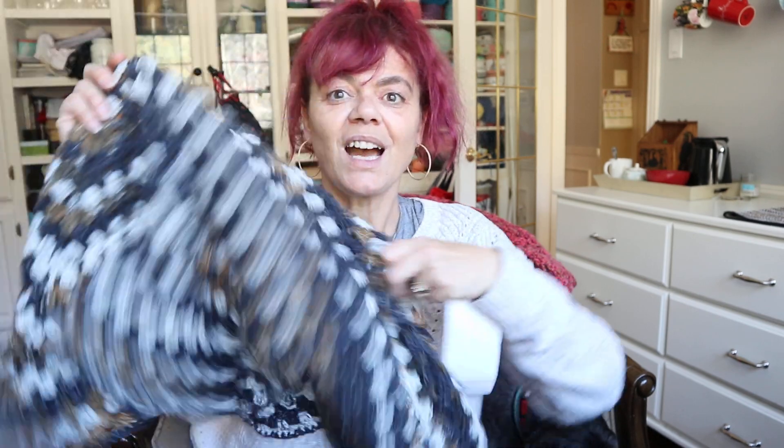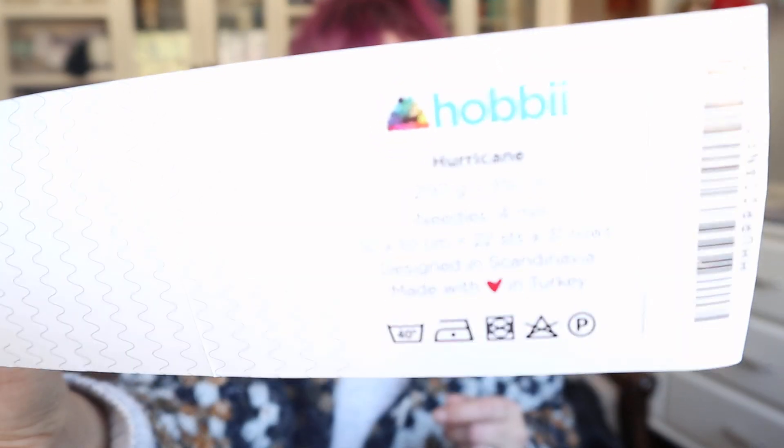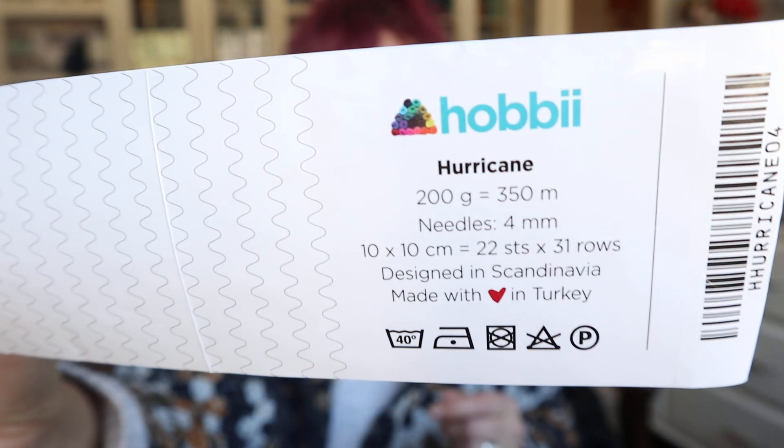The first thing I wanted to show you is I finished the Yvette Shawl by the Dabbling Hook — Laurel of the Dabbling Hook. I said it was a monster and it absolutely is. This is using the Hobie Yarn called Hurricane — 100% acrylic, 350 yards. I used two cakes, so this is 700 yards of yarn.